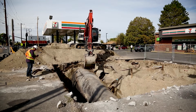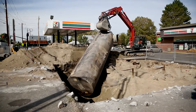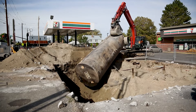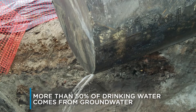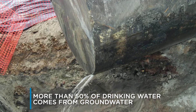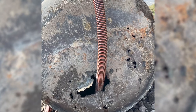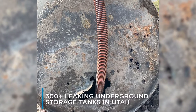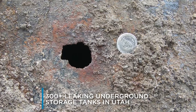Ensuring that above ground and underground storage tanks are properly managed is critical to protecting the environment and public health. Utah obtains more than 50% of the population's drinking water from groundwater. Leaking storage tanks can quickly contaminate groundwater, as well as surface waters and soils. Currently in Utah, there are over 300 leaking petroleum storage tank sites undergoing investigation and cleanup, with some resulting in contaminated groundwater.